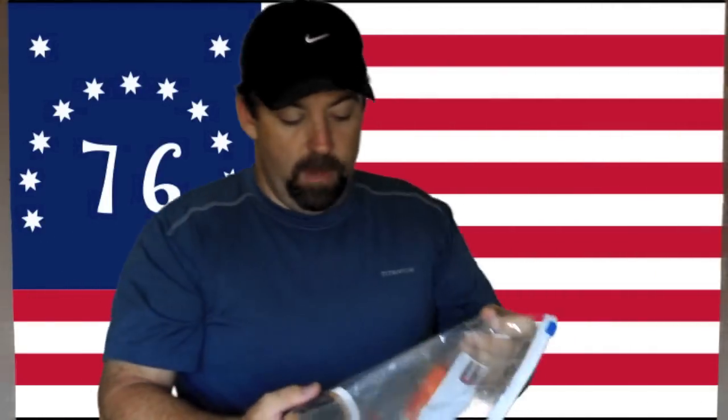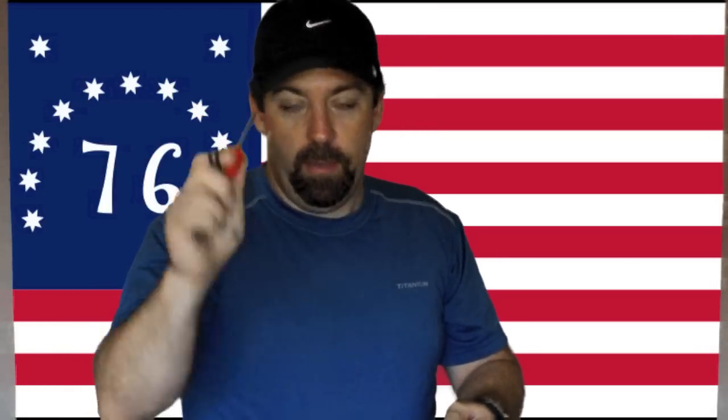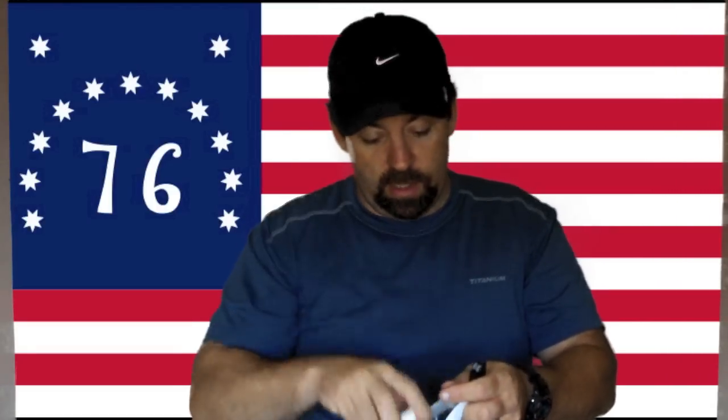Here's my fire starting kit. In it I have a lighter, matches, a Light My Fire ferro rod, and cotton balls with Vaseline to help get a fire started. I also wrapped some gorilla duct tape around the stainless steel bottle, because you never know when you need duct tape — you can seal a wound, fix your jacket. You're only limited by your imagination on the uses of gorilla duct tape.